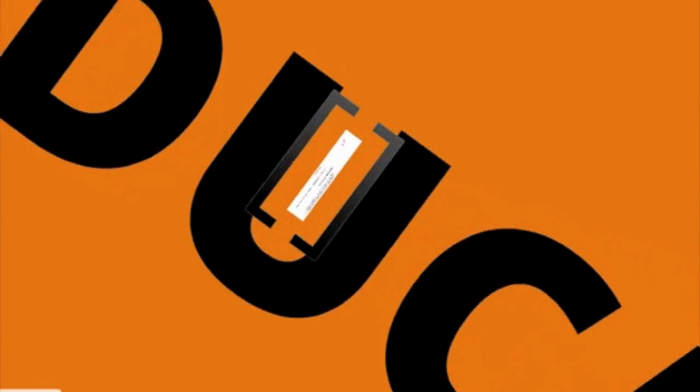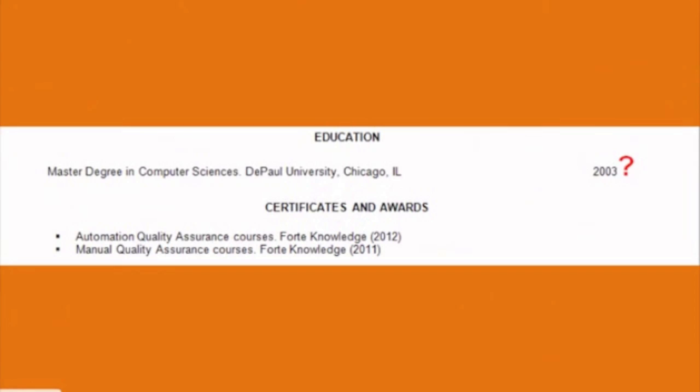Since IT professionals are expected to have a bachelor's or master's degree, put your education at the bottom. However, if you are a recent MBA graduate or have professional certifications, mention it at the top of your resume. In regards to your GPA and graduation date, use it to your advantage. If you don't feel comfortable disclosing your age, omit your graduation date.